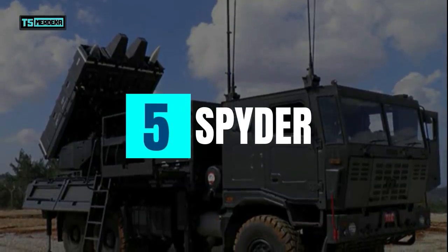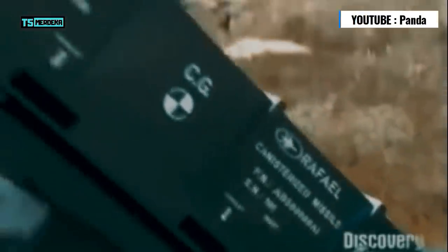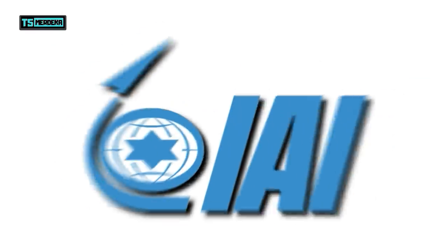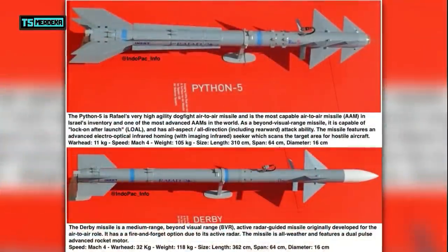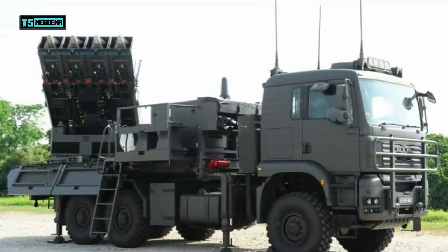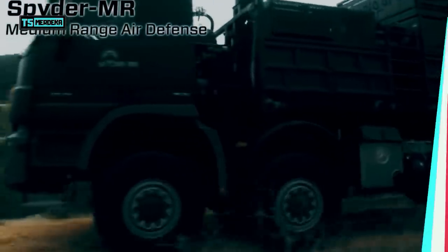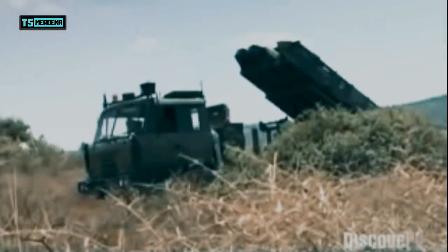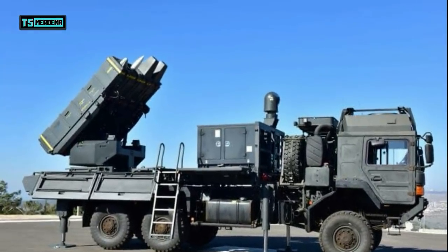Nomor 5: Spider. Yang pertama ini merupakan sistem rudal pertahanan udara jarak pendek hingga menengah buatan perusahaan Israel Rafael Advanced Defense Systems dengan bantuan Israel Aerospace Industries atau IAI. Spider memiliki kepanjangan Surface to Air Python and Derby — Python dan Derby adalah nama rudal yang digunakan oleh sistem pertahanan udara ini. Mulai diproduksi pada tahun 2005, Spider merupakan sistem pertahanan udara mobile yang dipasang pada platform luncur seperti truk, sehingga dapat dengan mudah dibawa ke daerah yang diinginkan. Memiliki mekanisme detonasi laser aktif dan elektromagnetik, Spider ideal digunakan untuk mengatasi serangan pesawat terbang, helikopter, drone, maupun amunisi berpemandu presisi.